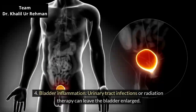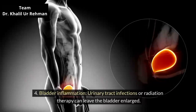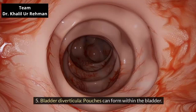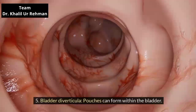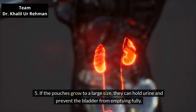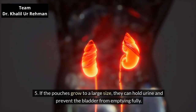Bladder inflammation. Urinary tract infections or radiation therapy can leave the bladder inflamed. Bladder diverticula: pouches can form within the bladder. If the pouches grow to a large size, they can hold urine and prevent the bladder from emptying fully.